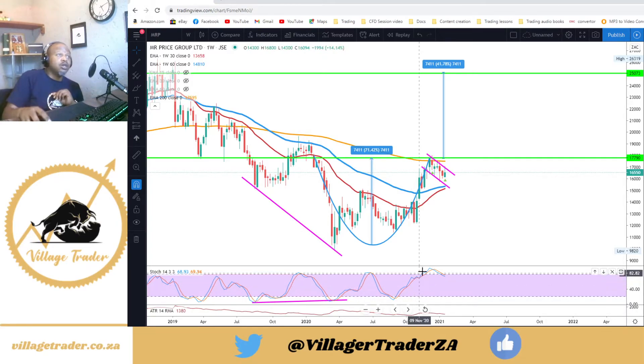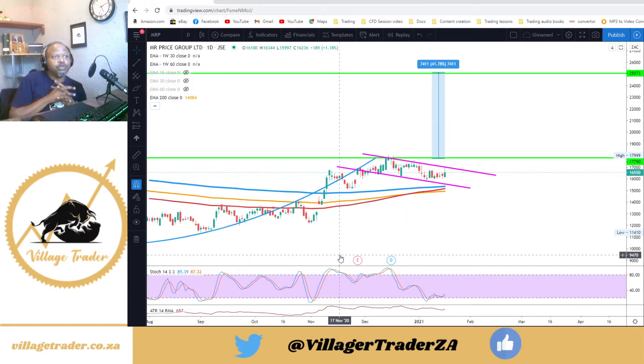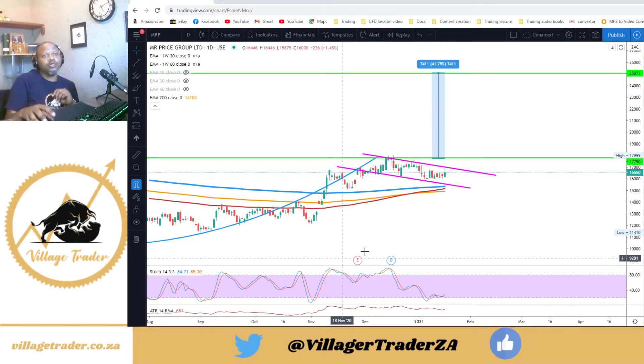I think the acquisition of the Power Fashion stores would add wind at the back of this trade, which is quite good. I'm liking this trade quite a lot, but I'm not jumping the gun — I'm waiting for that break higher before I enter. It's very important not to preempt breakouts when trading breakouts, because that could potentially get you whipsawed by the market.